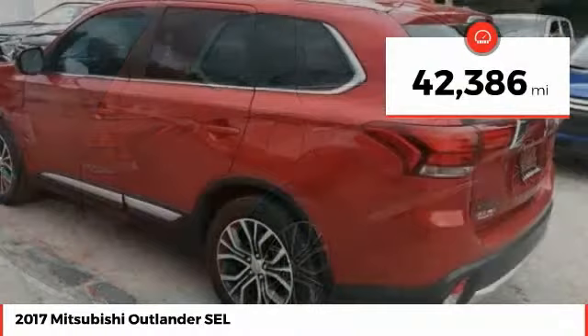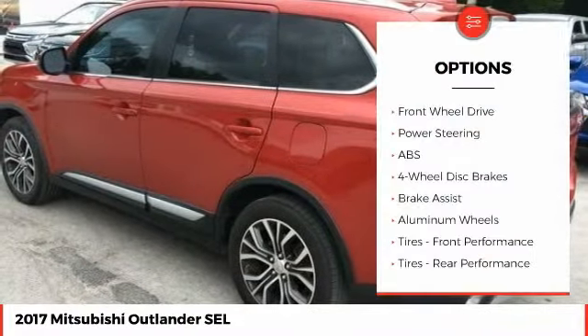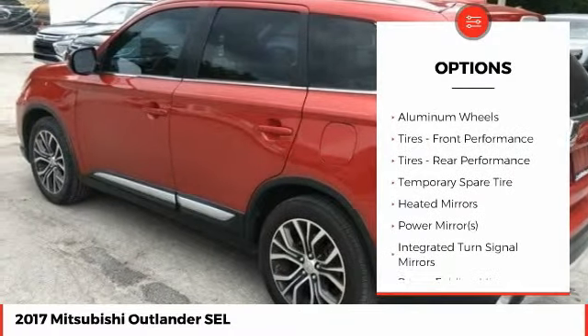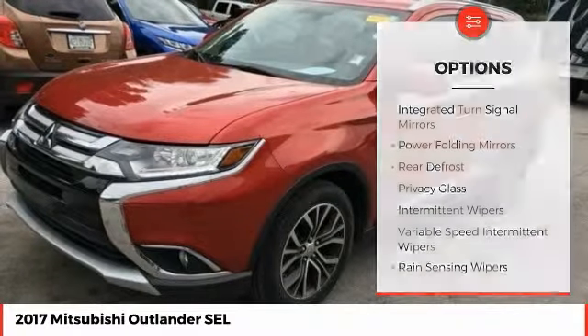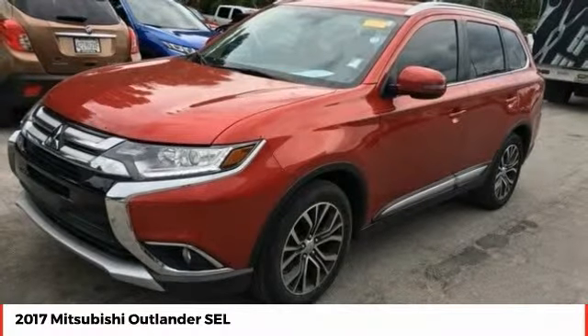This vehicle has less than 45,000 miles. Here are some of this vehicle's great options: backup camera, steering wheel audio controls, stability control, traction control, anti-lock braking system, keyless entry, Bluetooth, leather-wrapped steering wheel, driver airbag, and power steering.